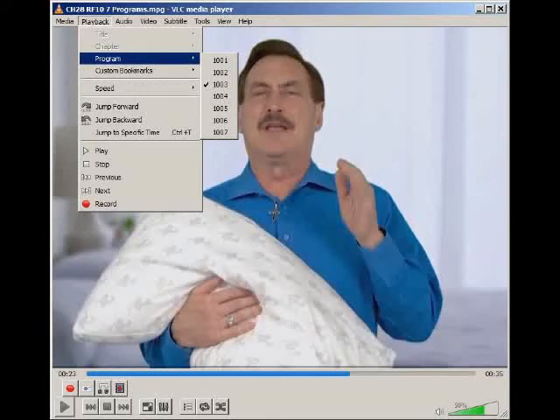What you're going to see in this YouTube video is how you can use VLC Media Player to play a transport stream file that has more than one video audio program on it. The most unique way to tell if it's a transport stream file is to select in VLC Media Player in the upper left playback program, and then you'll see multiple programs. I will also show you how TS Reader can be used to create such a file from a TV program that's transmitting multiple programs.